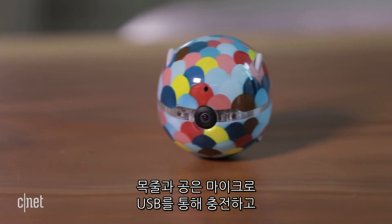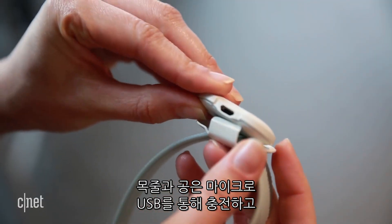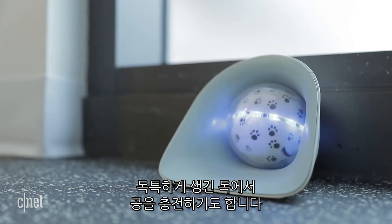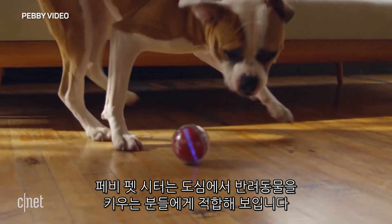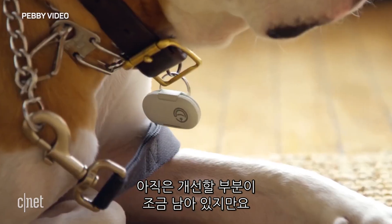Both the ball and collar charge via micro USB, or you can park the ball in this kennel-shaped inductive charger. The Peppy Pet Sitter would seem like a good fit for city-dwelling pet owners, if the company can get it to work seamlessly.